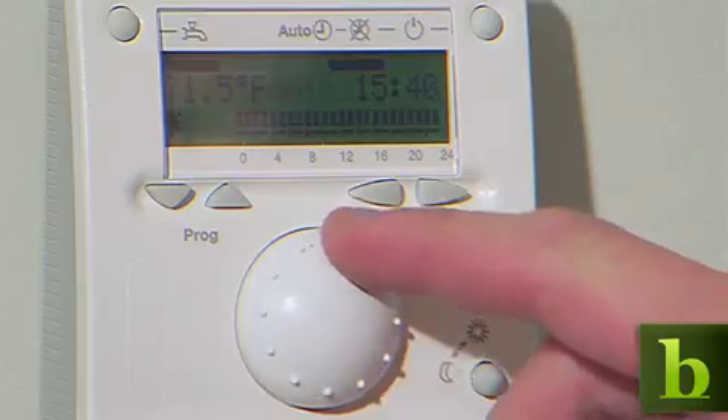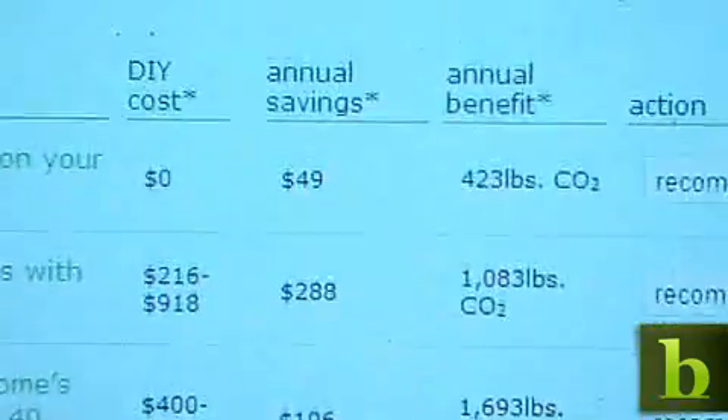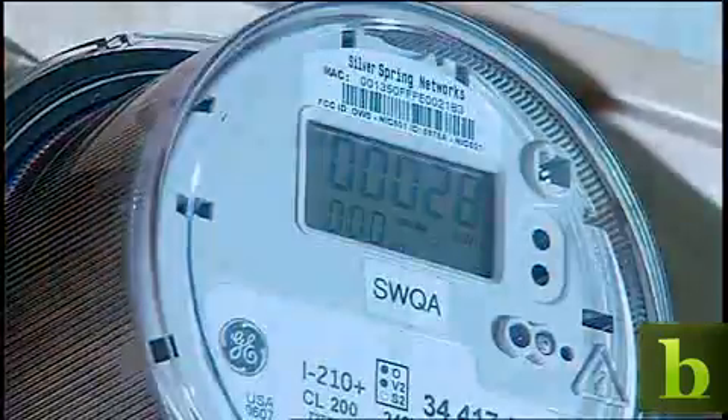It could be a couple of years before you see new thermostats and meters in the home, but the work is underway, and not long from now these technologies will be commonplace. The future of thermostats — saving the planet and your wallet all at the same time.